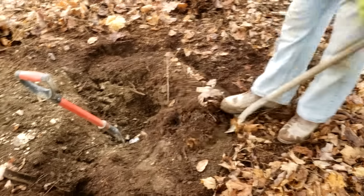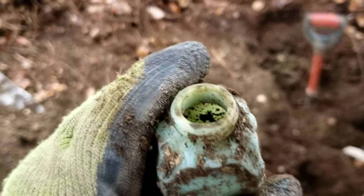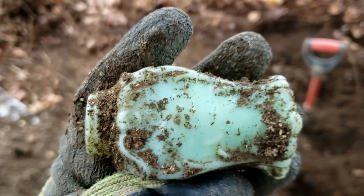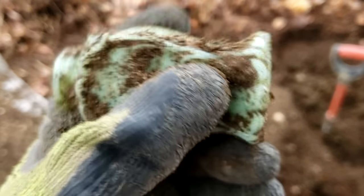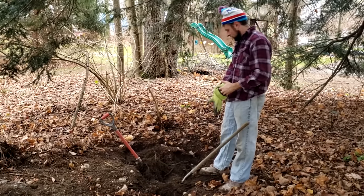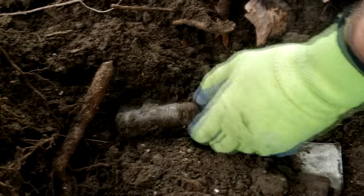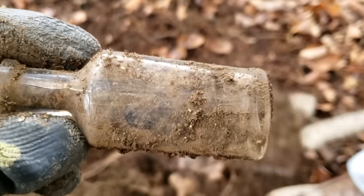Looking good, guys. We're not even a foot in the ground yet. Got plenty of ash popping out. Just pop this thing out — nice early ground lip shaker, probably 1890s. Almost like jadeite. I guess it's blue milk glass. As soon as I put the phone down, Ryan's like, 'I got a bottle.' He says pharmacy. Unembossed, but blown though. It's blown. Cool.